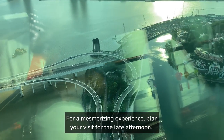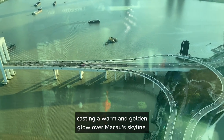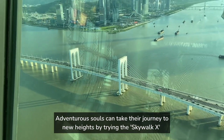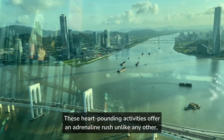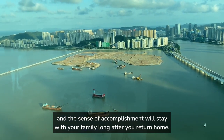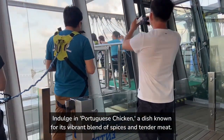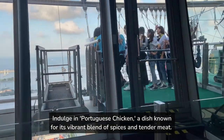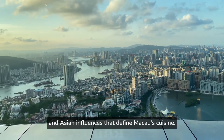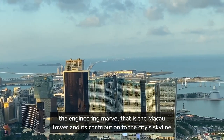Plan your visit for the late afternoon, when the tower's vantage point provides a front-row seat to the sun setting over the city, casting a warm golden glow over Macau's skyline. These heart-pounding activities offer an adrenaline rush unlike any other, and the sense of accomplishment will stay with your family long after you return home. After all the excitement, indulge in Portuguese chicken — a dish known for its vibrant blend of spices and tender meat, found in local restaurants and reflecting the fusion of Portuguese and Asian influences that define Macau's cuisine.